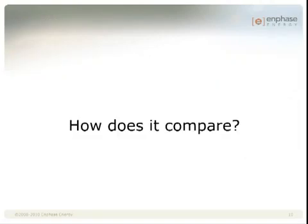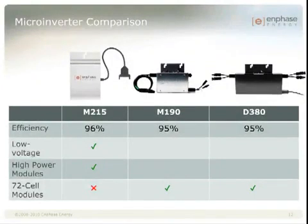Now that you've heard about the M215, let's take a quick look at how it compares to our current products. In terms of performance, there's no question that the M215 delivers. Not only does it have higher efficiency, but it also has improved MPPT efficiency and that low voltage support. In addition, the M215 is a great match for the leading edge, high power 60-cell modules coming more into the market this year. That being said, the M215 is not compatible with 72-cell modules because the voltage can be too high — damage may occur if you connect the M215 to these modules.